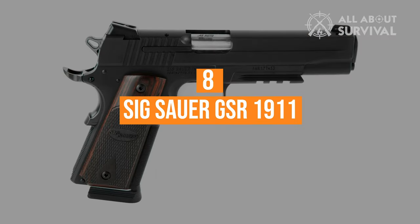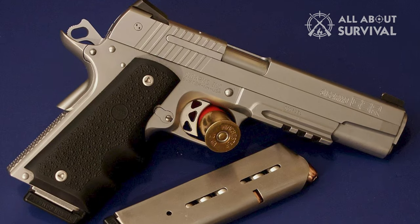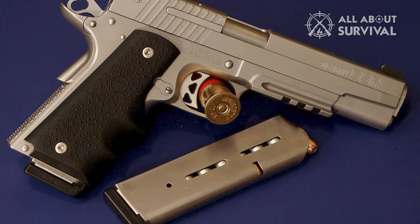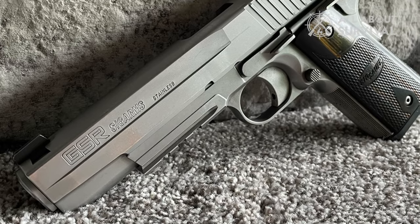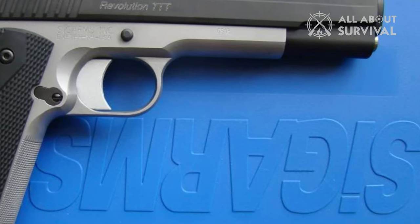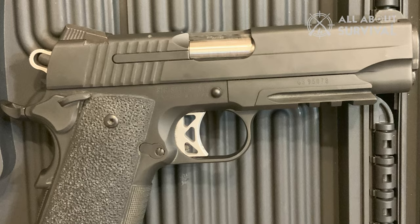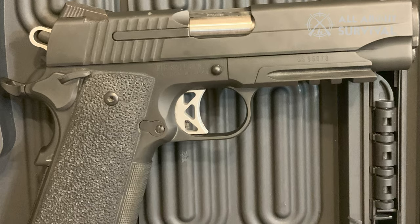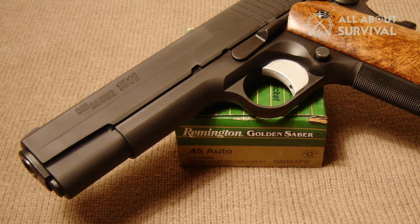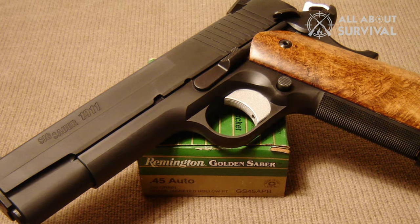Coming in at number 8, the SIG Sauer GSR 1911. The GSR 1911 is one of the highest selling 1911 pistols in the United States today, and is widely regarded as one of the highest quality 1911s on the market because of its crisp single-action trigger and excellent accuracy. SIG claims the GSR 1911 is capable of producing 1.5-inch groupings at 25 meters. It is also offered in a variety of finishes including stainless steel, nitron dark, or two-tone.